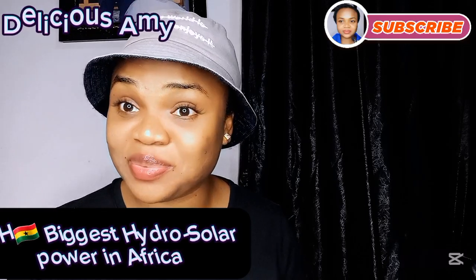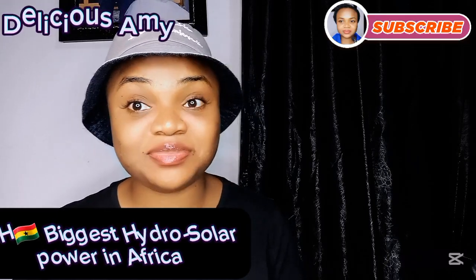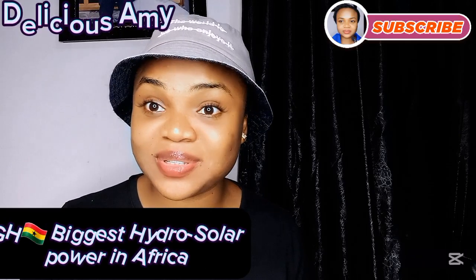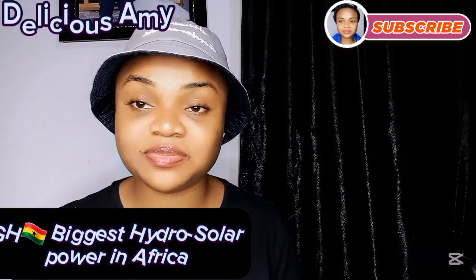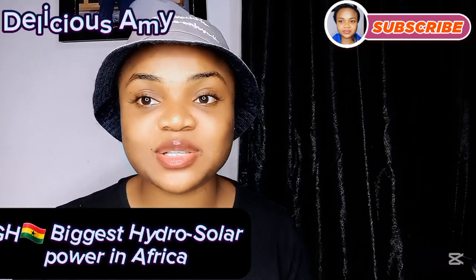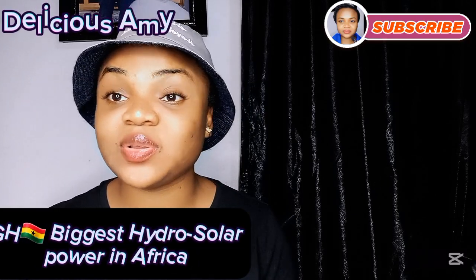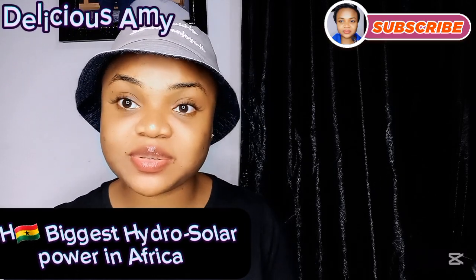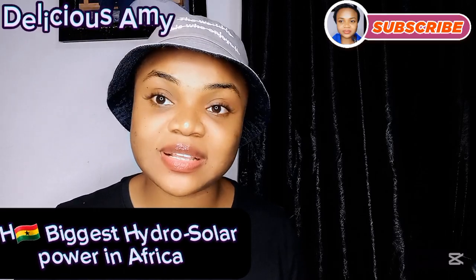Ghana generates its electricity from different sources. Ghana has hydropower, in which they get their electricity from the Akosombo Dam, the Bui Dam, and the Kpong Dam. The Bui Dam was built recently, and these dams account for at least 54% of the country's electrical generation.